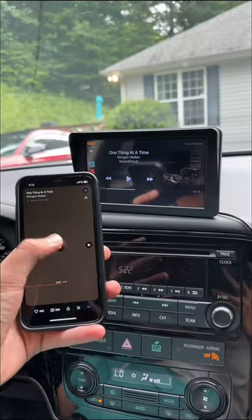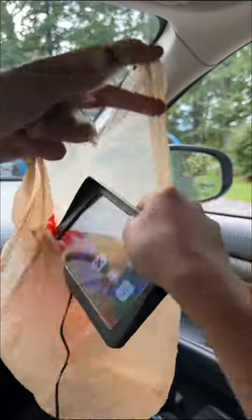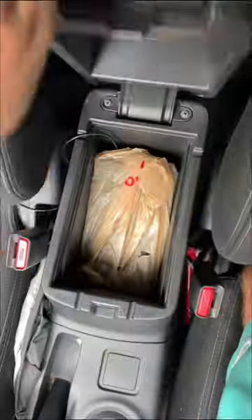It can wirelessly access all the CarPlay features, plus other passengers can connect to it, sharing music and navigation. It's compact and portable, so you can switch it between cars or store it when it's not in use.